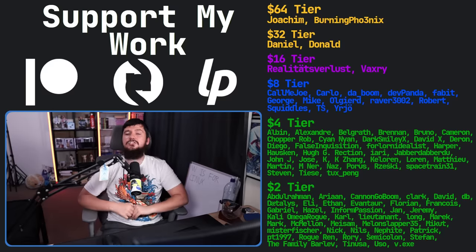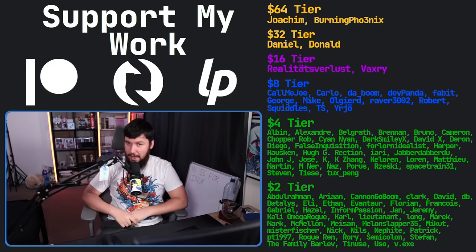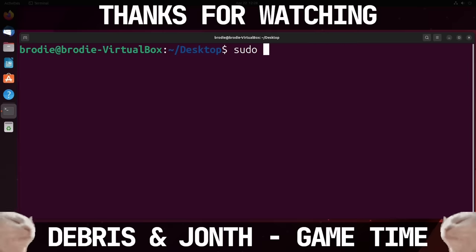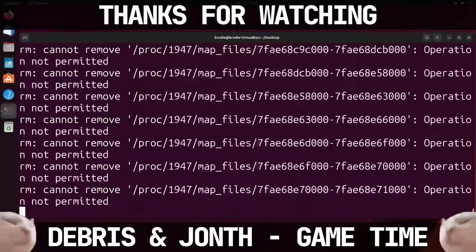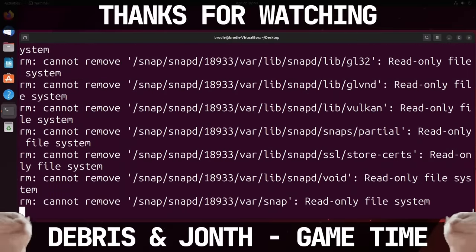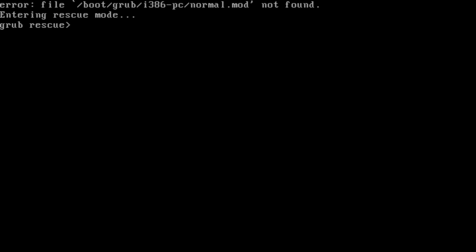So if you liked the video, go like the video. And if you really like the video and you want to become one of these amazing people, check out the Patreon — subscribe to Nebula, linked in the description down below. That is going to be it for me, and Windows — more like wind blows.